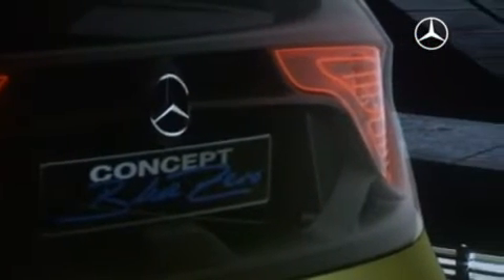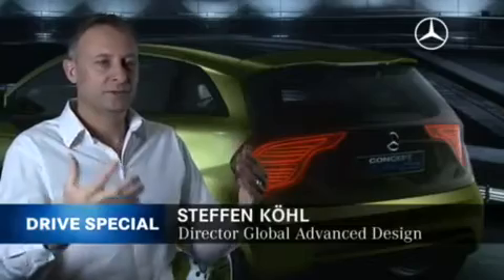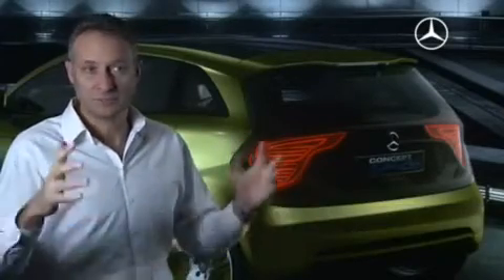It was important for us to show this transparent look on the whole rear door — this fantastic aluminum frame carrying the rear door gives a view into the car and shows that there is a real trunk.